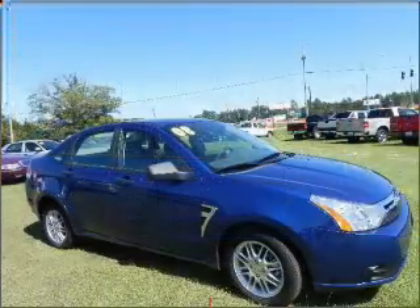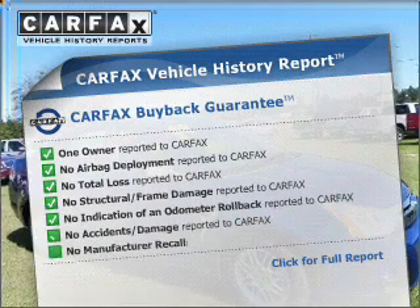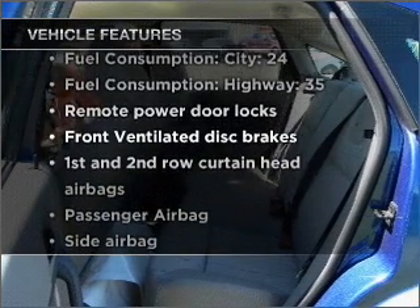Premium wheels lend a distinctive appearance. This vehicle comes with a Carfax report, which reduces your buying risk by providing the vehicle's history before you purchase. Plus, enjoy these notable features that are included in this vehicle.